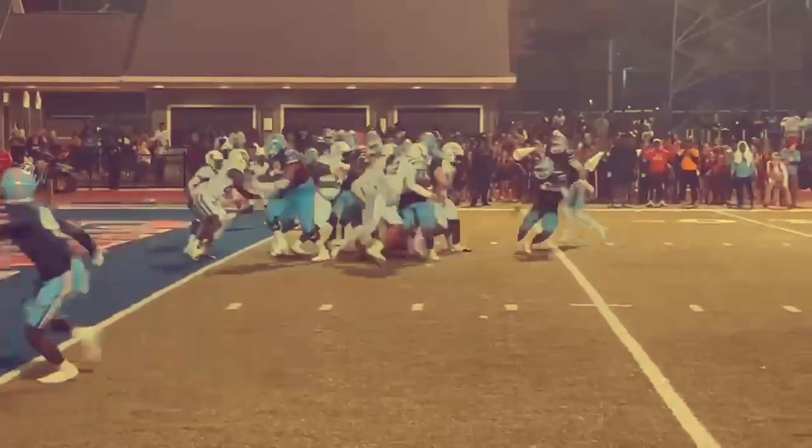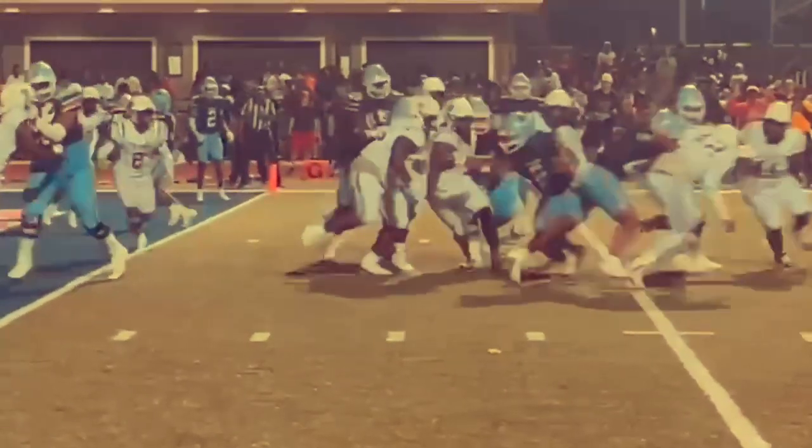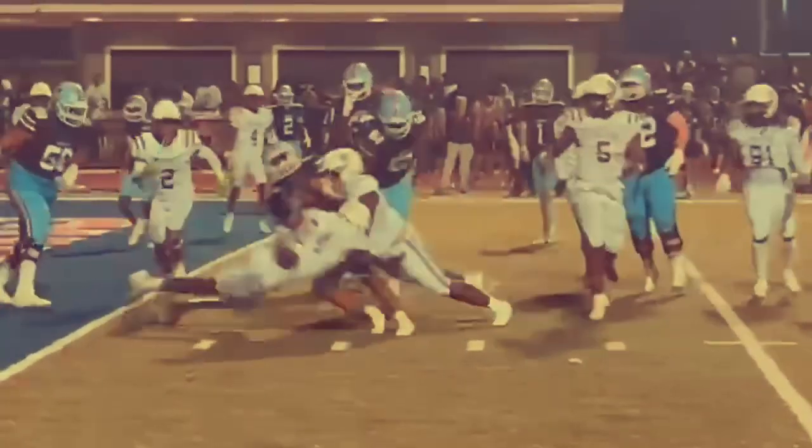Here's the give — it is to Pertit. He is down at the one. He didn't get in. That stops the clock at 1:10, and the Bulldogs will have an opportunity to go 99 yards.